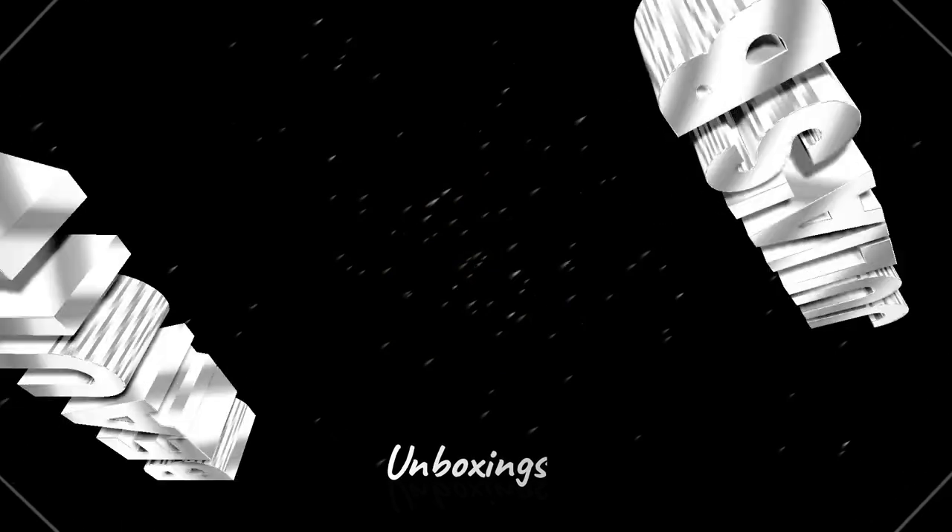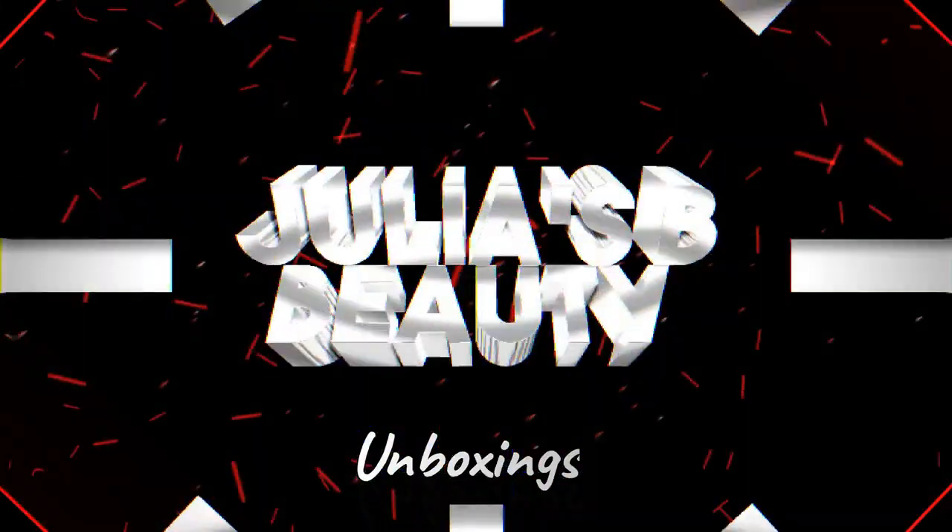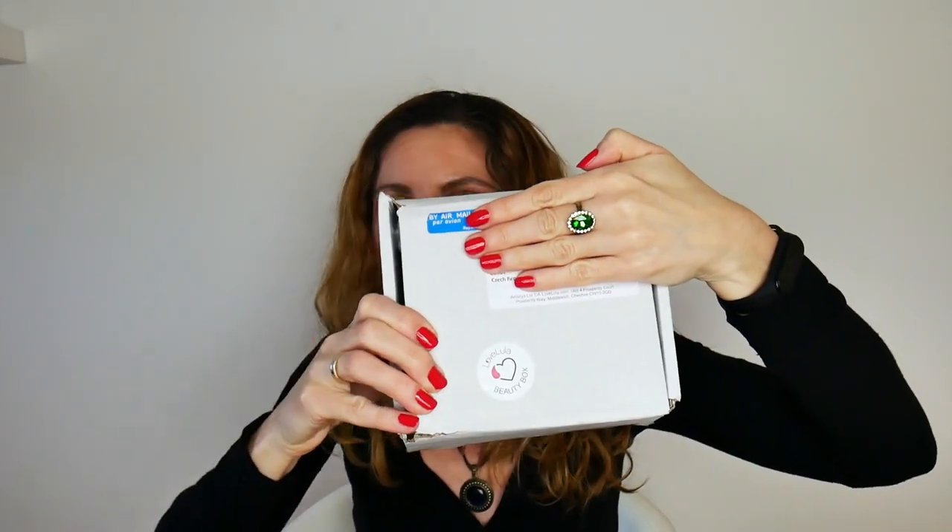Hi guys and welcome back to my channel. I've mentioned in one of my previous videos that I've got a new subscription box, so this is what I'm going to show you today. This new subscription is by Love Lula and this is the box that I received. I just covered my address here, but this is how it was packaged and sent out. I want to give you a short info about Love Lula before we unbox, so I'm grabbing my tablet because there's some information I want to read directly from their website.